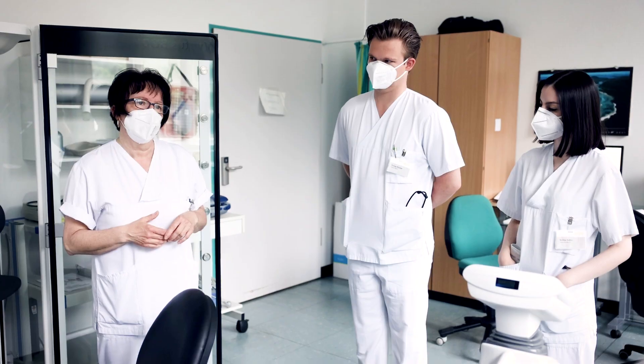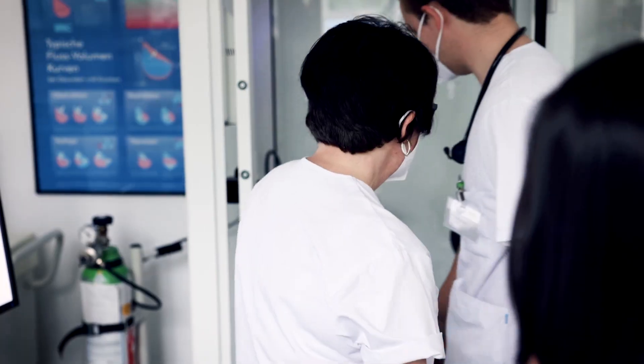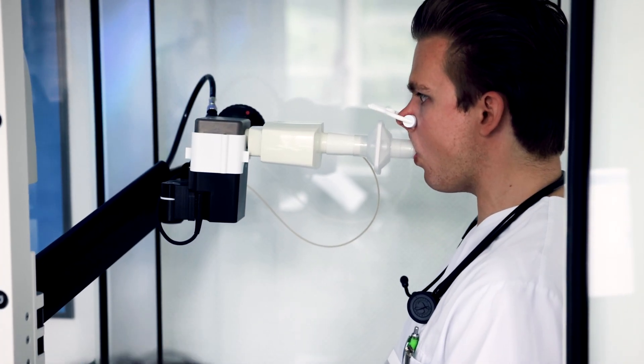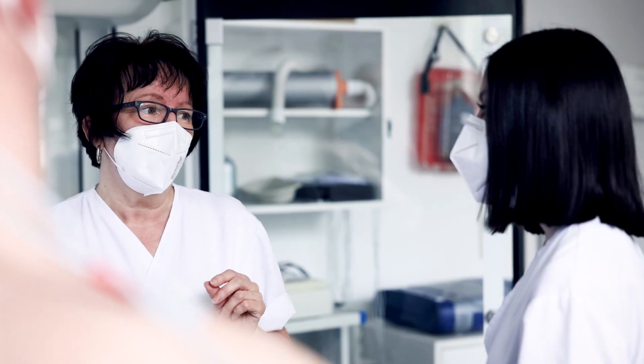Our daily routine at the Delme Klinikum is characterized by a variety of different activities. Among other aspects, the hospital staff always takes the time to explain various examination methods to us, for example spirometry, in which lung or respiratory volume as well as airflow velocity are tested to assess lung function, or the exercise ECG.